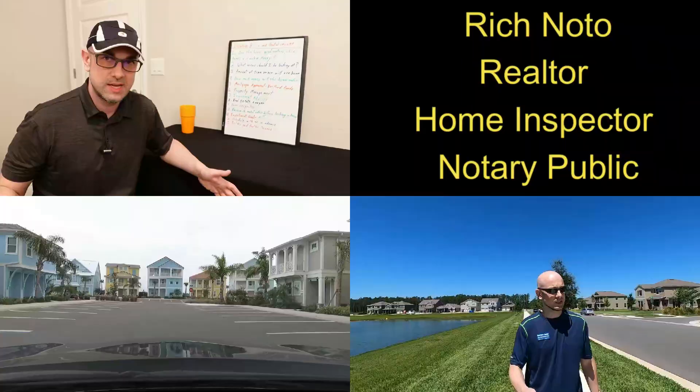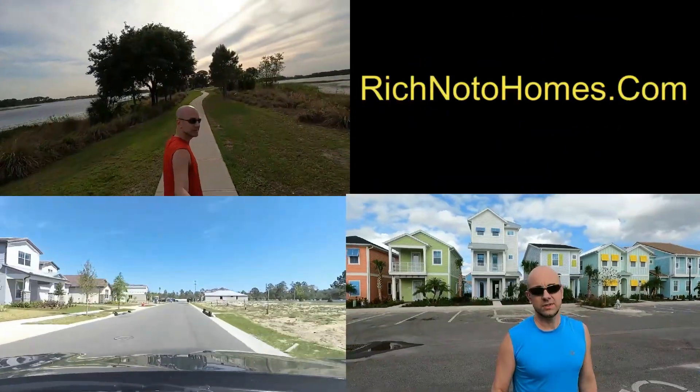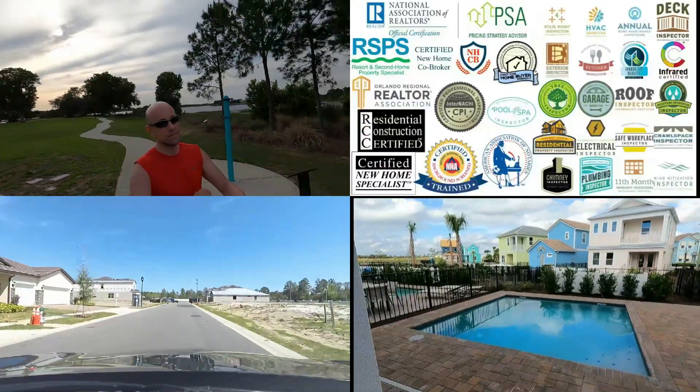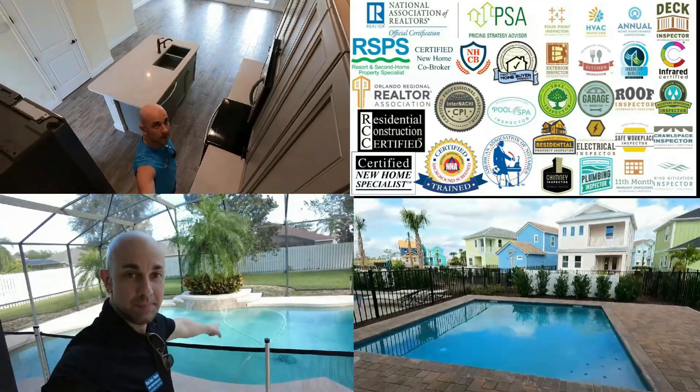Let's go inside and have a look. I'm Rich Noto, Florida licensed Realtor, Florida licensed Home Inspector, and Notary Public — your construction-trained realtor, which separates me from all the other realtors that don't have construction training. You're going to need it. I fill the gaps where realtors without construction training can't help, can't assist, can't advise along the way.